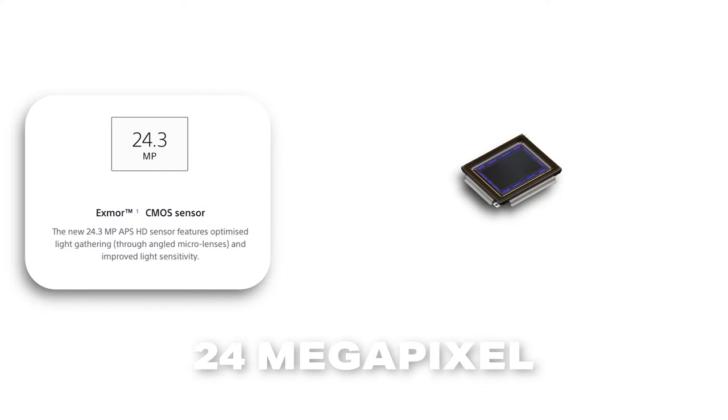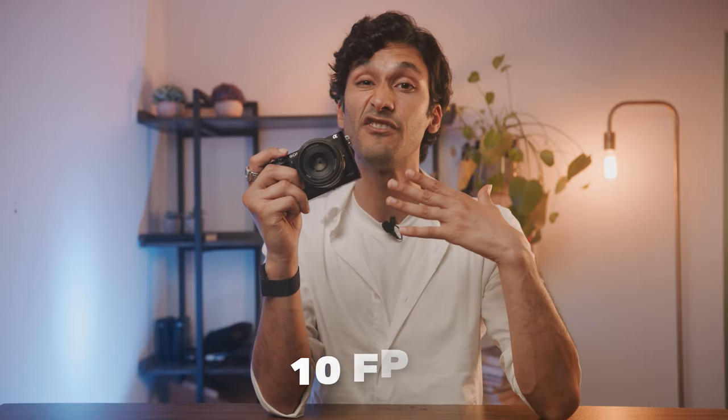The a6000 has a 24 megapixel APS-C size sensor, which is pretty similar to what you see on the a6100 and a6400, and it shoots at a blazing fast 10 frames per second.